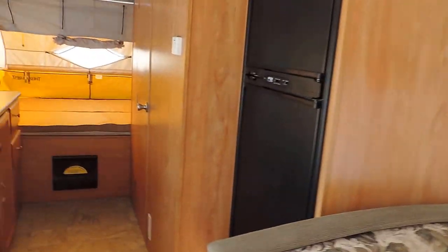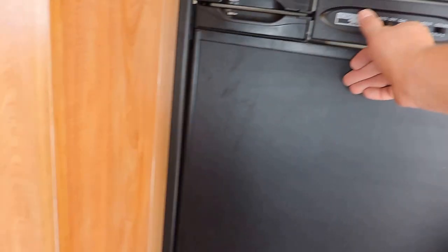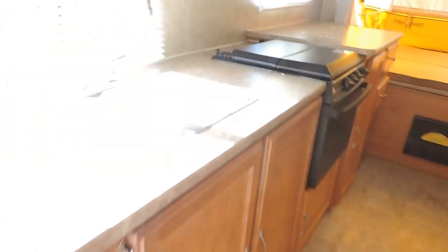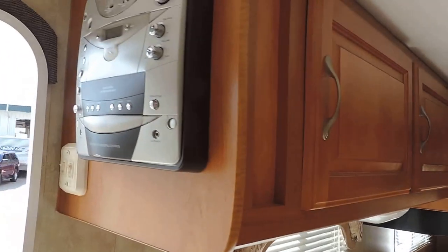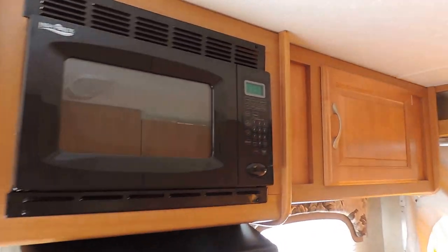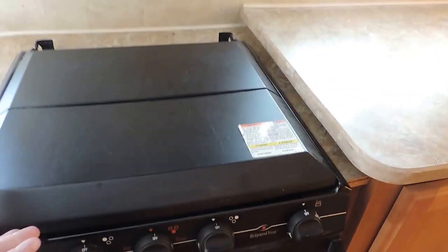There's a dinette booth here on the right that makes a bed as well. There's a shot to the back — has a Norcold refrigerator and freezer, very nice. The kitchen is here on the left with a cabinet and double sink. It has a stereo right here with a CD player, and rooftop AC.